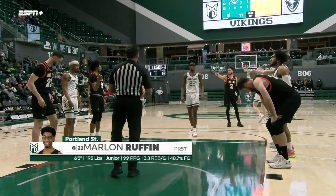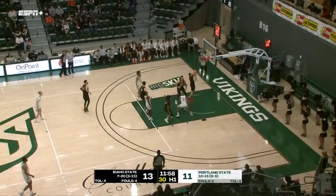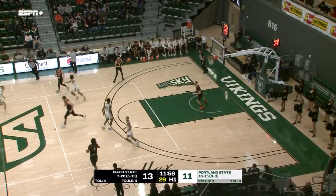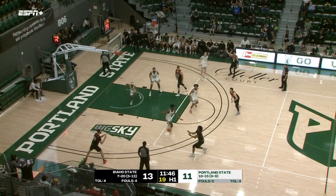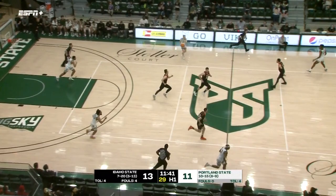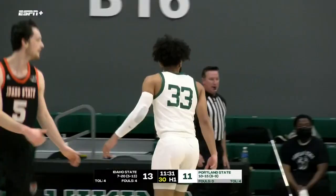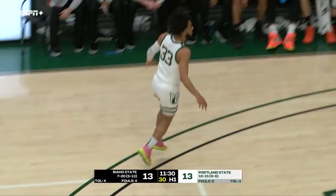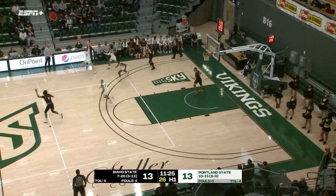Marlon Ruffin at the line, misfires on the first free throw. Seventy-nine percent foul shooter this season, just under ten points per game for PSU. Unable to connect on either free throw. Vikings have enviable scoring balance — you've got four double-figure scorers and then Ruffin at 9.9. Airmail for three and Iman collects. Starks with the free throw line jumper — nice check, Michael Starks. All tied at 13.